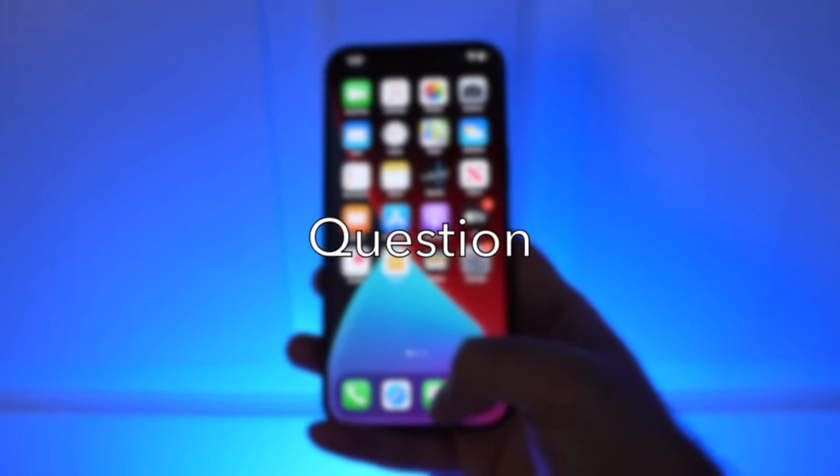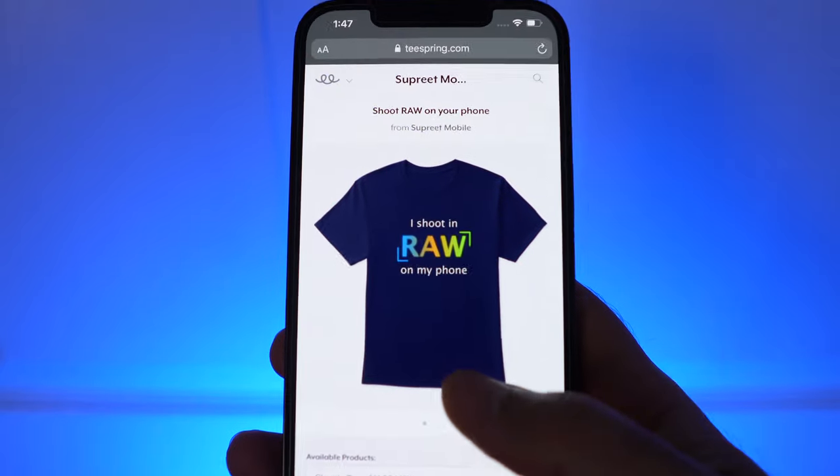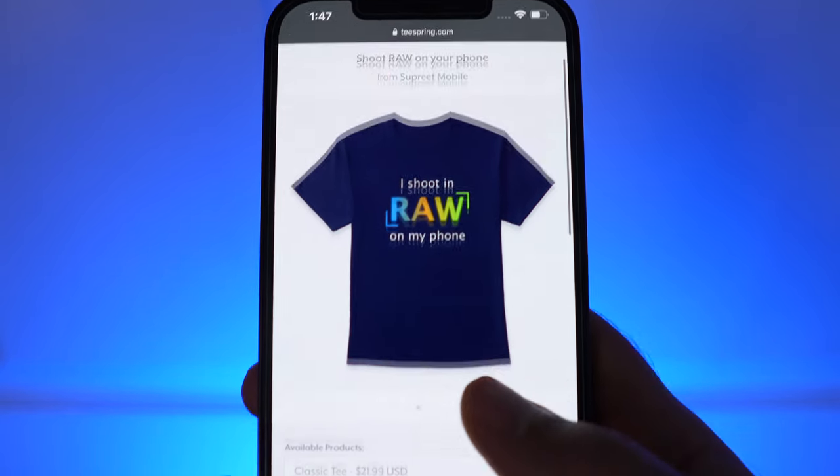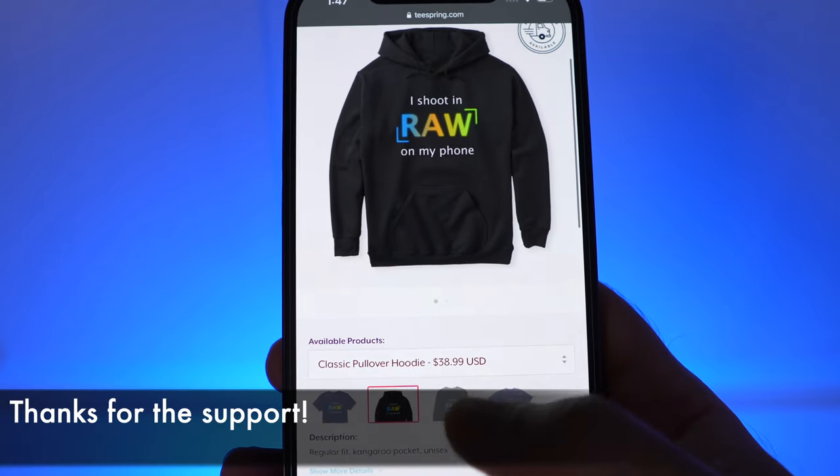Before we get to the most interesting shot, I have a question for you. You obviously take smartphone photography seriously — why not show the world you shoot RAW on your phone? Thanks again for supporting the channel.